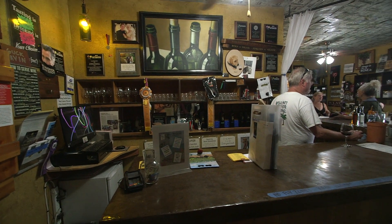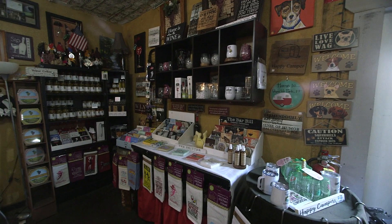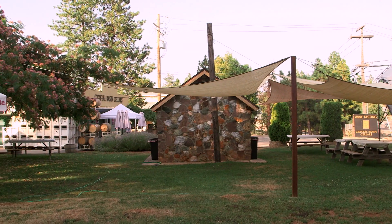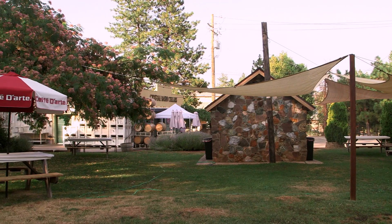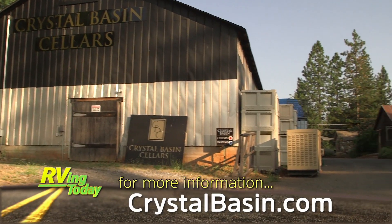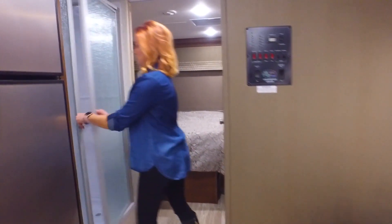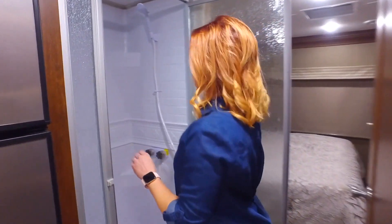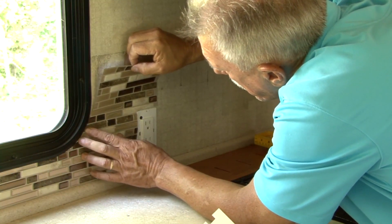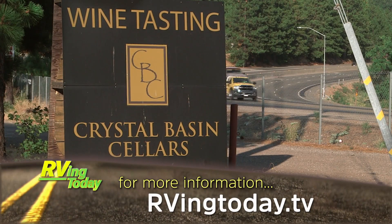There's a great selection of wine available for tasting and purchase, and the gift shop is likewise loaded with many regional items to tempt a shopper. Harvest Host offers its members a broad variety of places to stay, and a winery is certainly right up there on our list of fun spots. For more information on anything you saw in this week's episode, along with additional videos, interesting stories, and RV news, visit our website at RVingToday.tv.